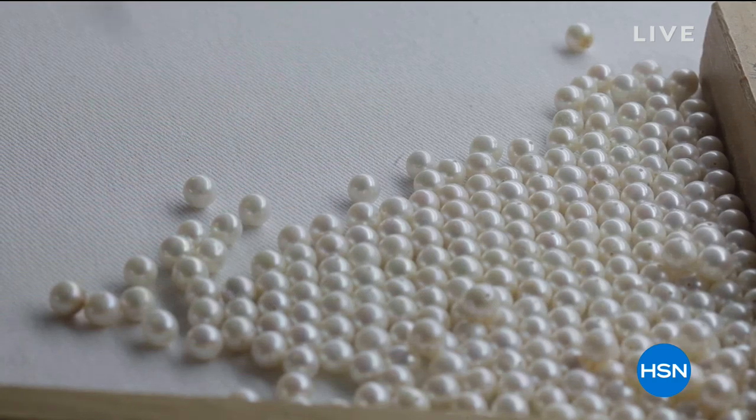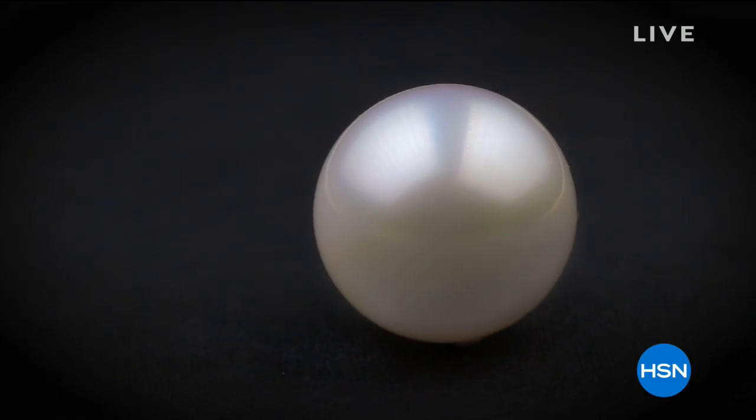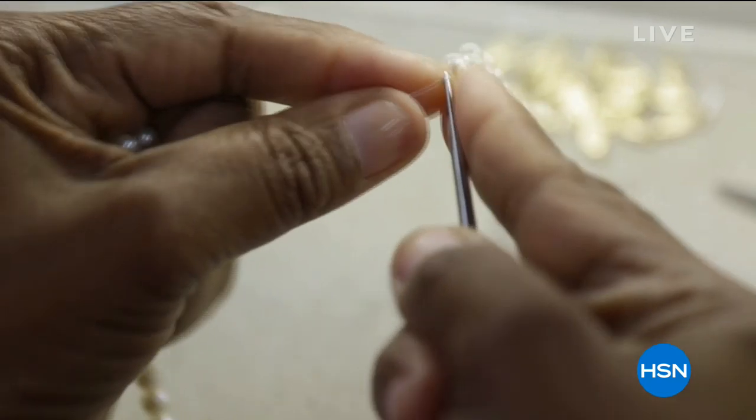Each pearl is meticulously reviewed for its size, shape, surface quality, and color, but most importantly of all, its luster. A knot is skillfully hand-tied between each pearl to ensure heirloom quality for generations to come.